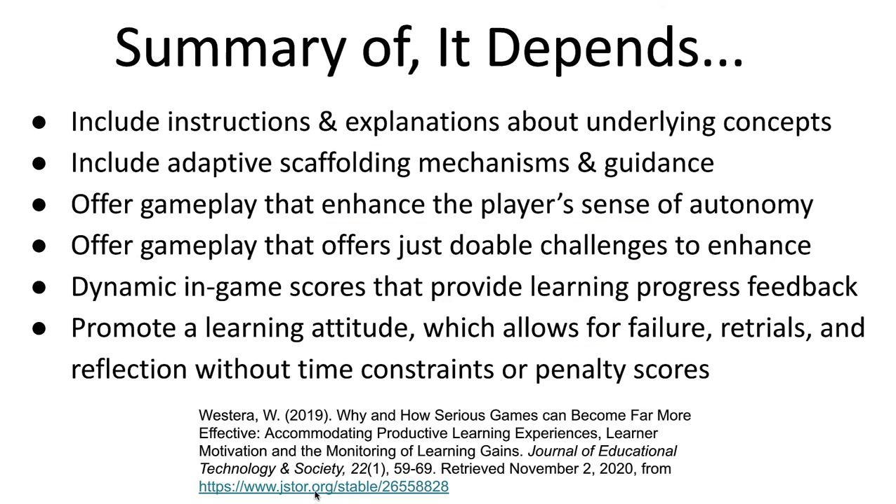In summary, whether or not you have a good game largely depends on: one, whether instruction and explanation of the underlying concepts are built in and easily available; two, whether you've included adaptive scaffolding and mechanisms for guidance; three, offering gameplay that enhances the player's sense of autonomy; four, offering gameplay with just-doable challenges; five, dynamic in-game scores that provide learning, progress, and feedback; and six, promoting a learning attitude that allows for failure and retries without time constraints or penalty scores.